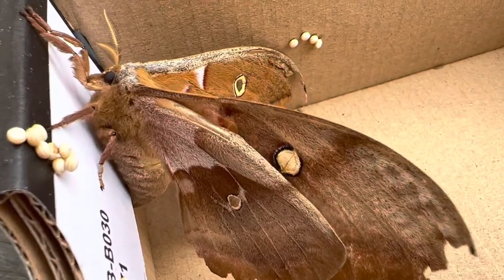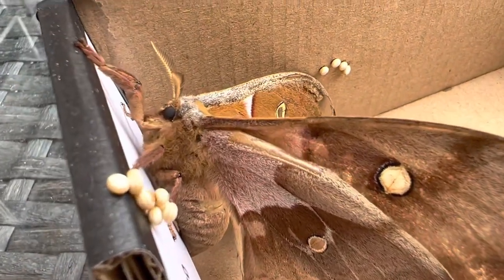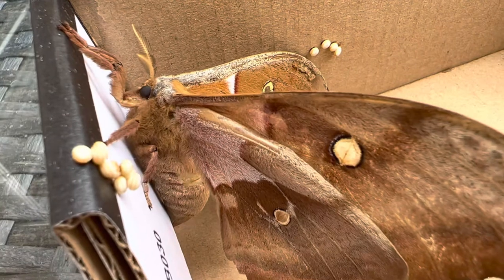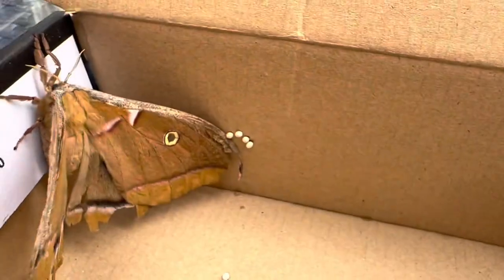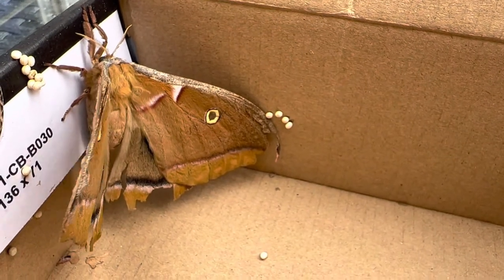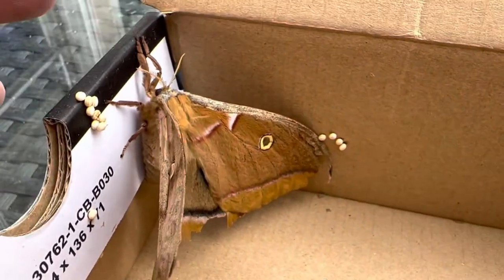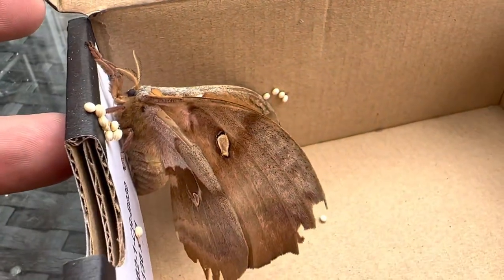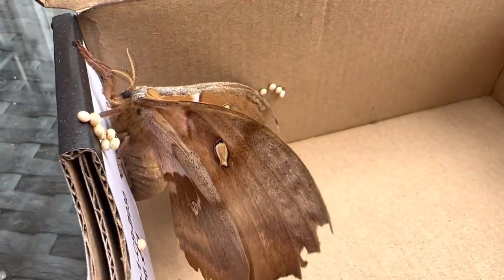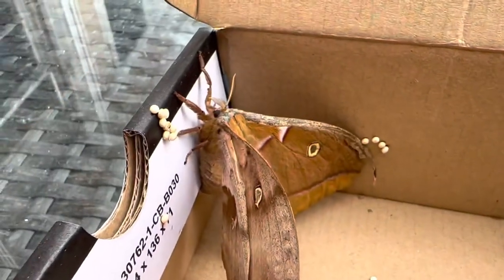To be honest, I don't need Polyphemus moths for my collection - that's not really what I want to do. What I want to do is show you the full life cycle. I'd like to raise some Polyphemus moths and show you how cool their caterpillars are.